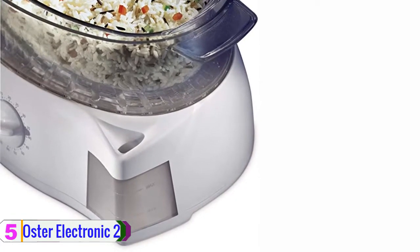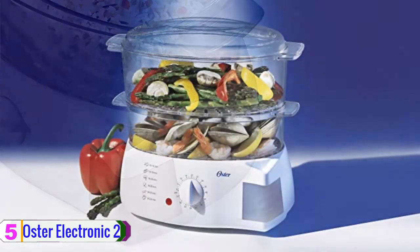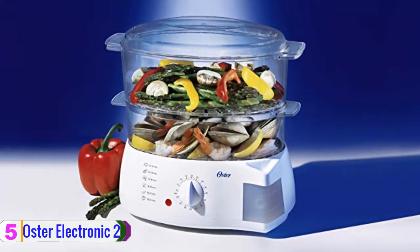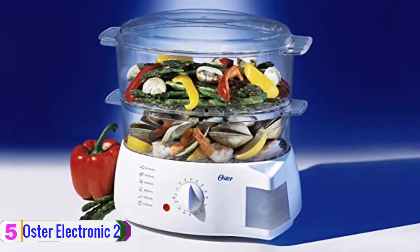Oster designed this food steamer to enhance kitchen activities. It features a see-through lid, and the type 7 plastic used is an essential material that is lighter in weight and more resistant compared to similar materials.